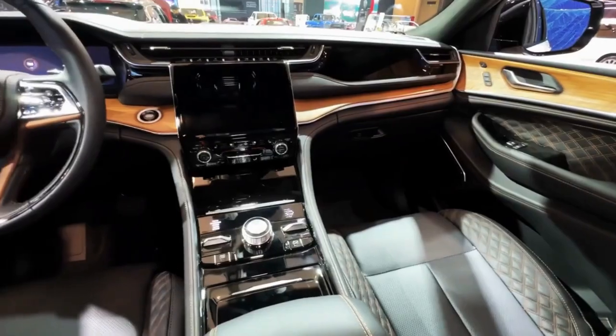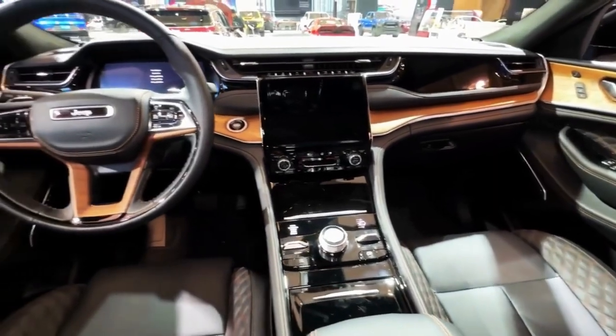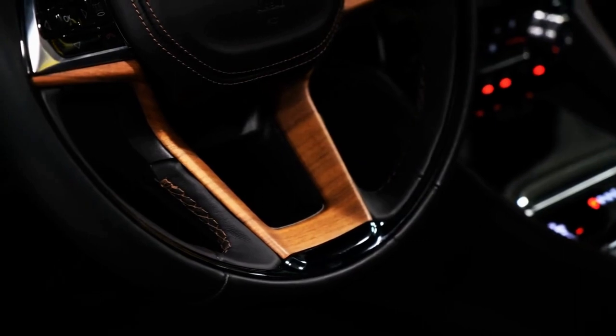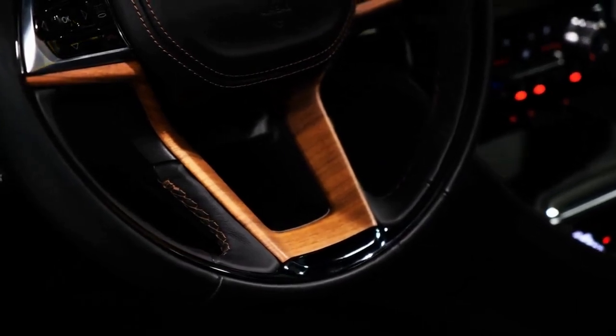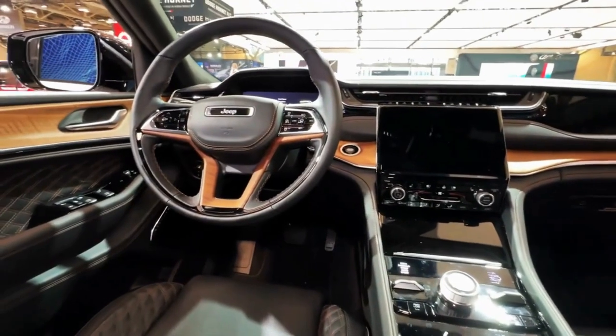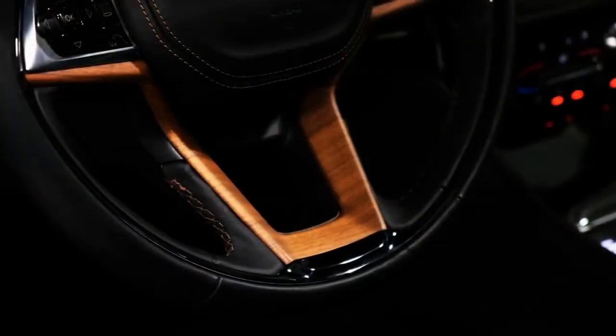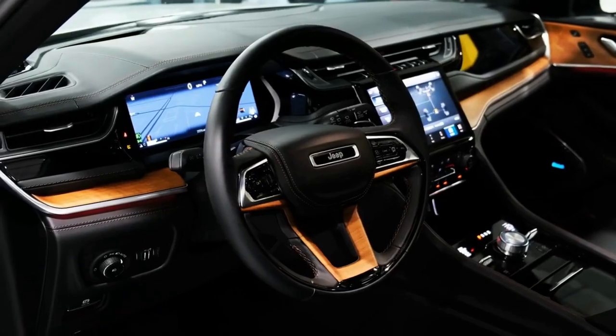The Grand Cherokee starts thousands higher than rivals such as the Kia Telluride and the Hyundai Palisade — consider it the Jeep brand tax — and its higher trims are priced similarly to some luxury SUVs. That being said, we think the Limited model represents the best mix of features, besting the base Laredo with more equipment to satisfy luxury buyers.